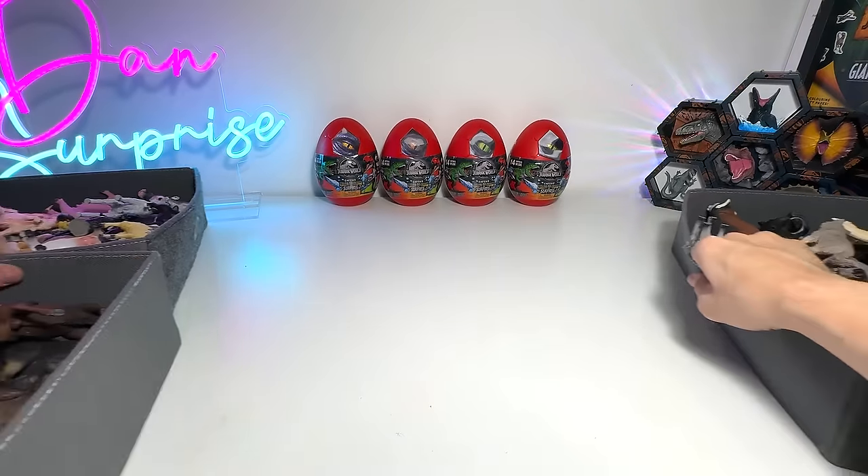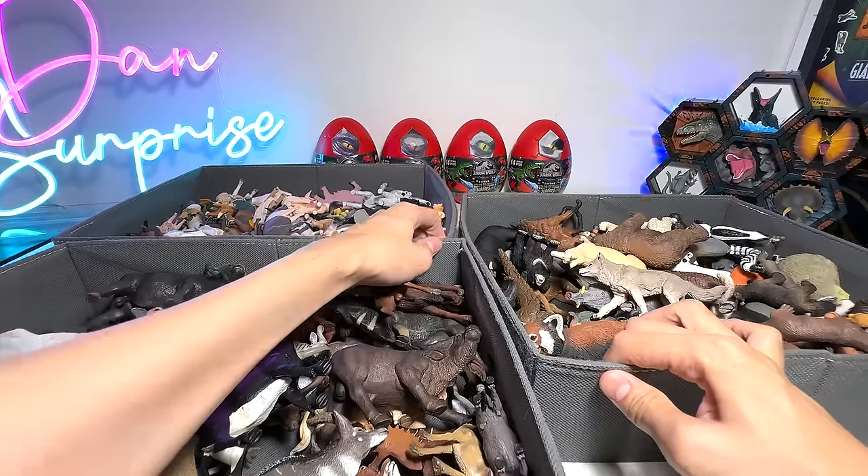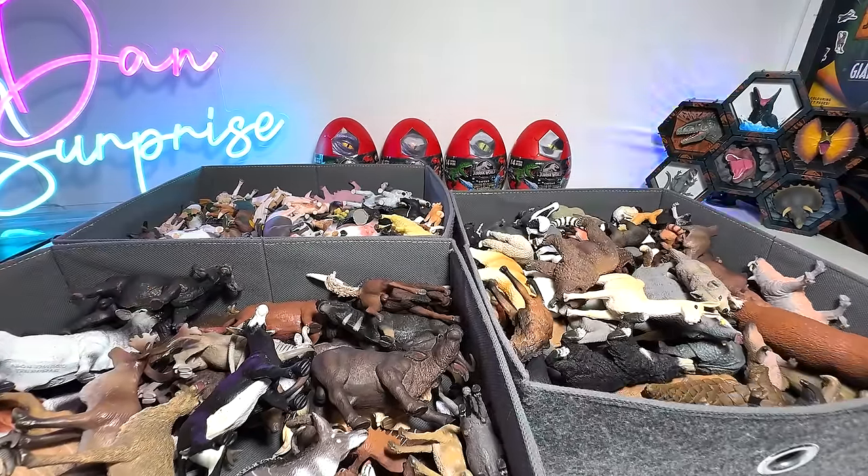So I've shown you guys roughly about at least 300 animals — at least, guys. So hopefully you guys enjoyed this video, and I'll see you guys in the next one. Goodbye.